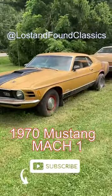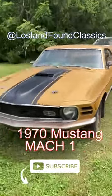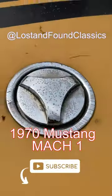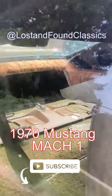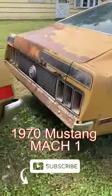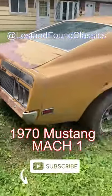Looks like it's all original. I was told it was pulled out from a garage, and the family doesn't know exactly what they're going to do with it yet. Twist down hood locks, and check out this shag interior. The car is a factory 4-speed 351 car. Look at the honeycomb panel Mach 1 stripe.